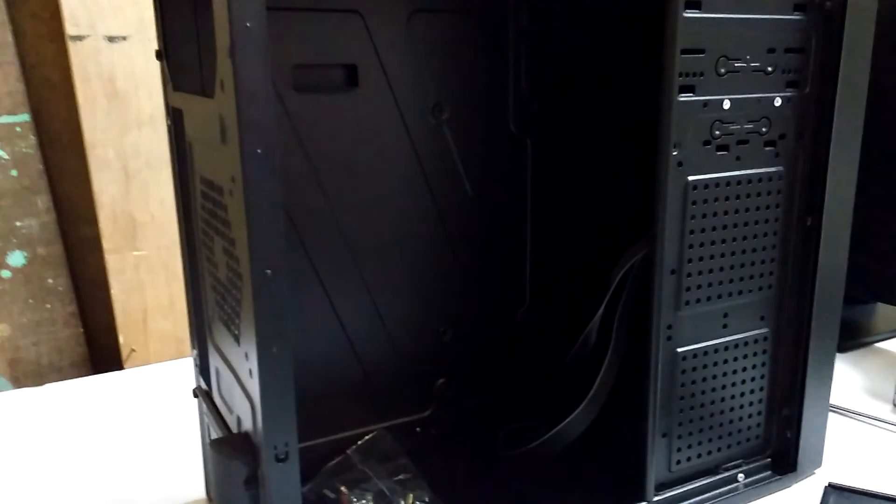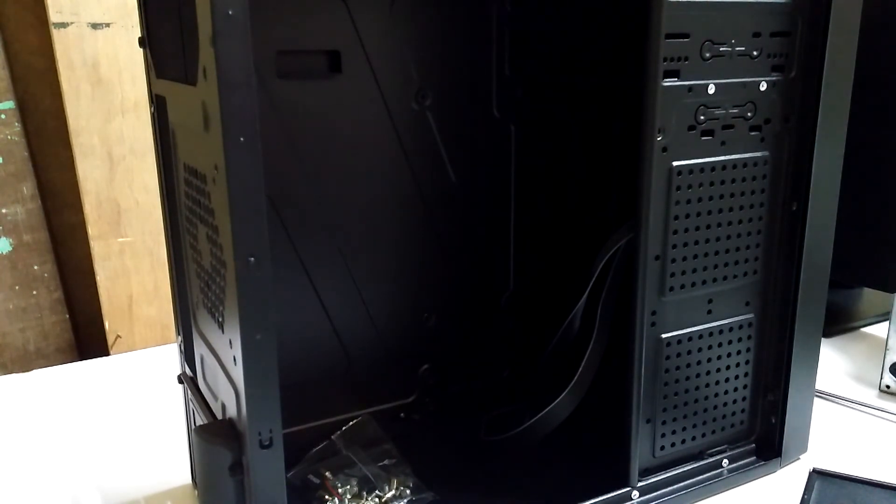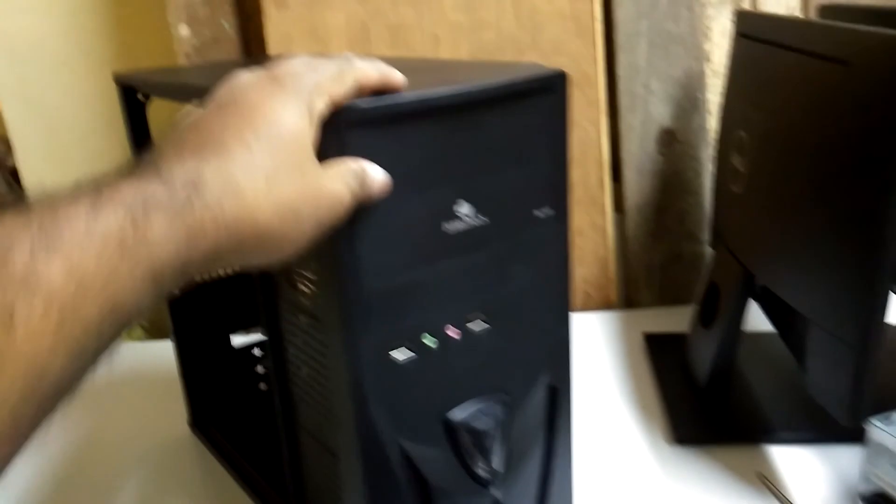If you are using a low-end or normal computer, this is a very good product. For people wanting a high-end, expensive build, this is not the right material. But it looks really nice — the all-black matte finish looks awesome on the front side too. That's all from this video, thank you for watching, bye bye.